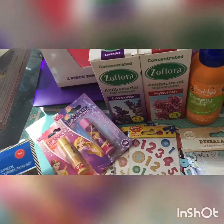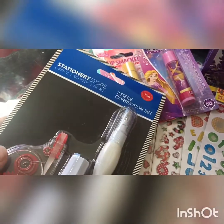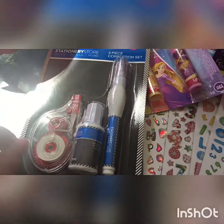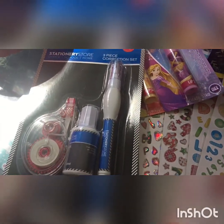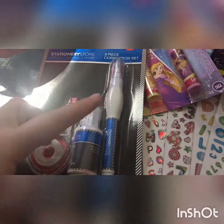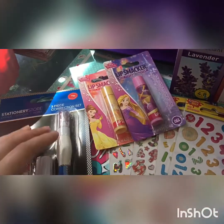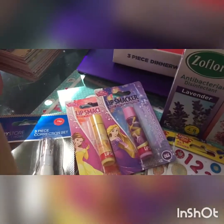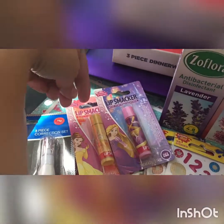From Home Bargains I picked up this three-piece correction set. You get a roll of Tipp-Ex, a Tipp-Ex itself, and then a pen. I picked that up for only 79p.